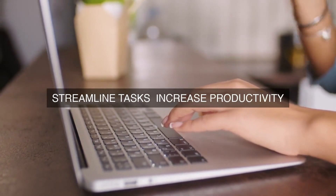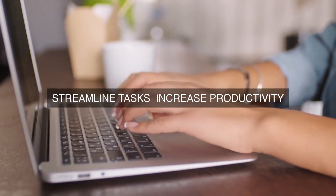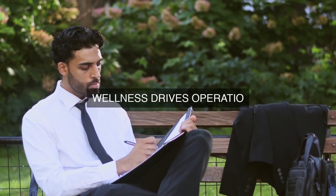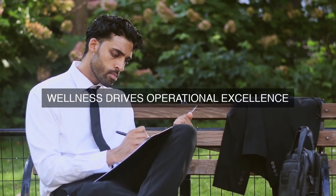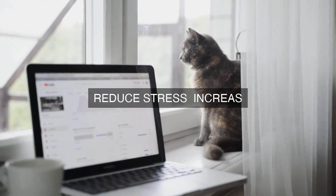To achieve operational excellence through ergonomics, organizations must first identify and assess the physical and psychological demands of each task and job function. This involves analyzing the frequency, duration, and intensity of tasks, as well as the physical and mental capabilities of employees. By understanding these demands, organizations can design workspaces and tasks that align with human capabilities, reducing the risk of musculoskeletal disorders, eye strain, and other work-related injuries and illnesses.